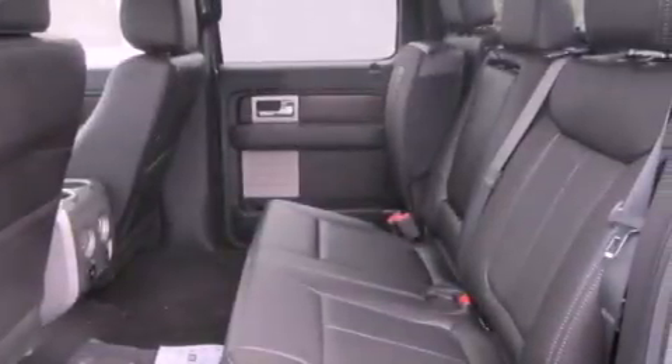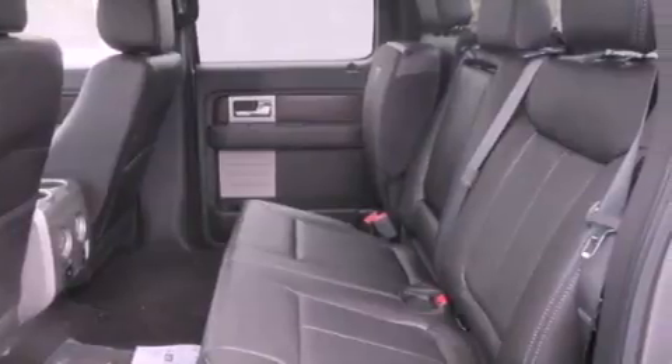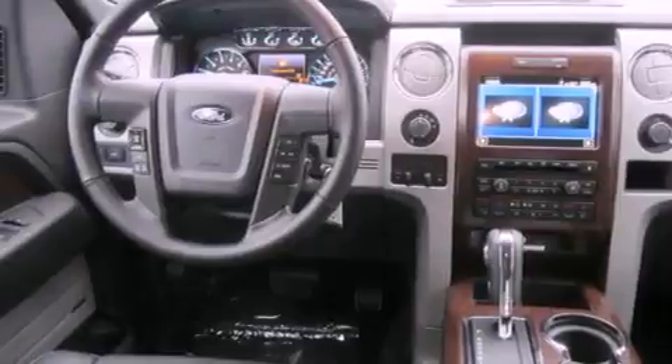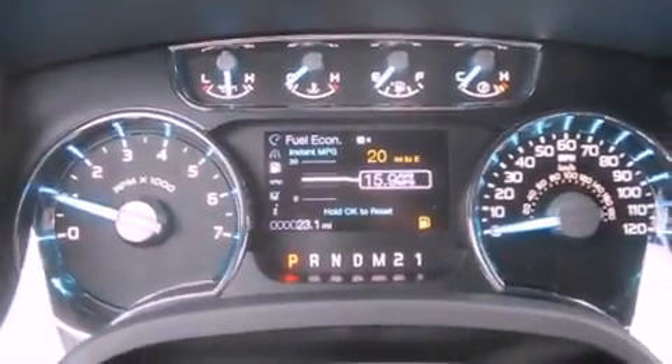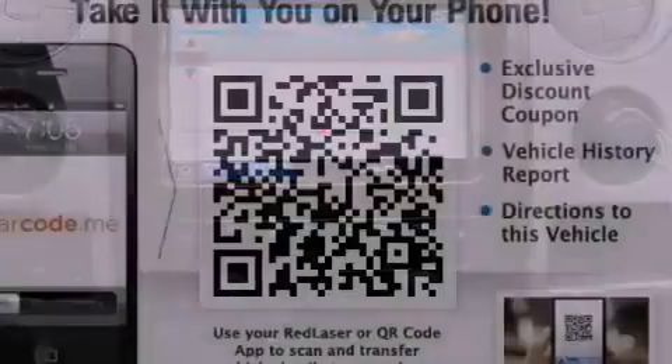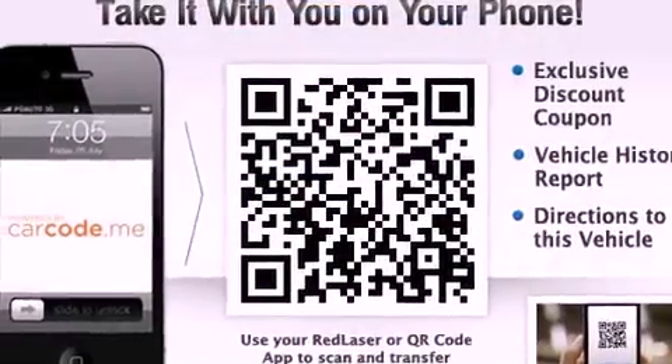The following features are also included: a power sunroof, heated seats, cruise control, a leather-wrapped steering wheel, running boards, a security system, fog lamps, an anti-lock braking system, front seats with memory settings, and power-adjustable gas and brake pedals that enable you to change their height and distance to fit your body rather than you fitting to their positions.